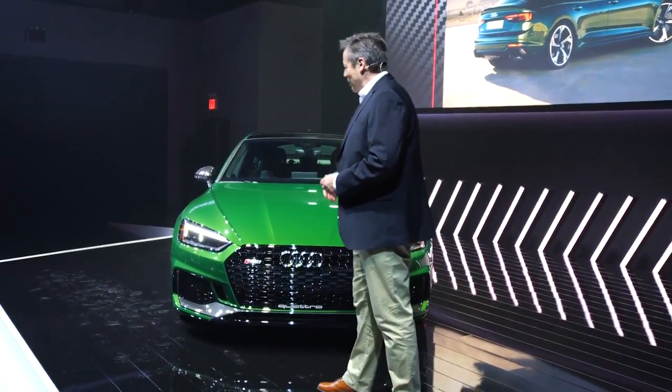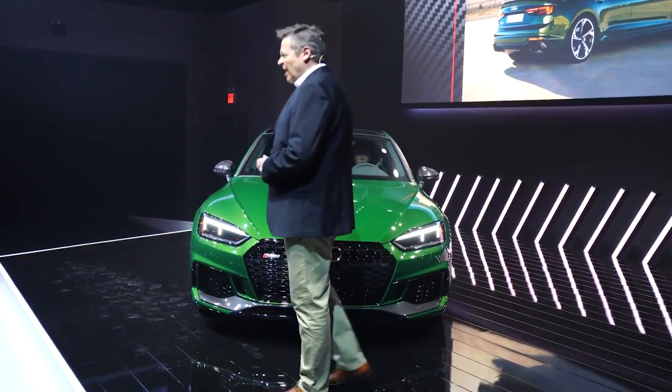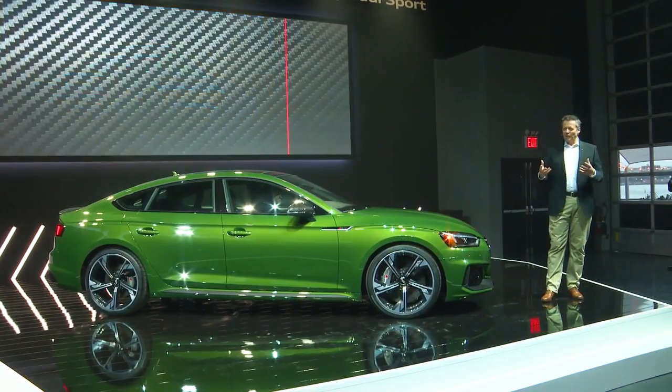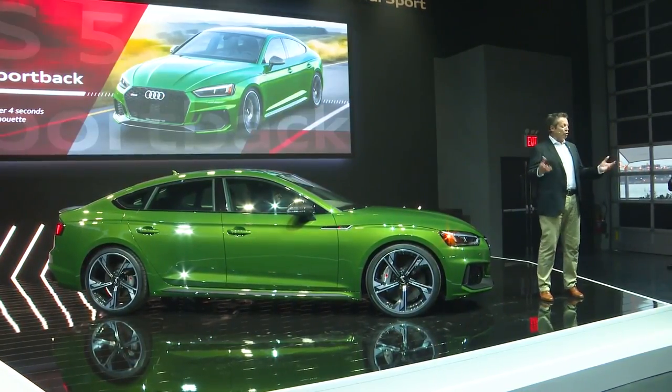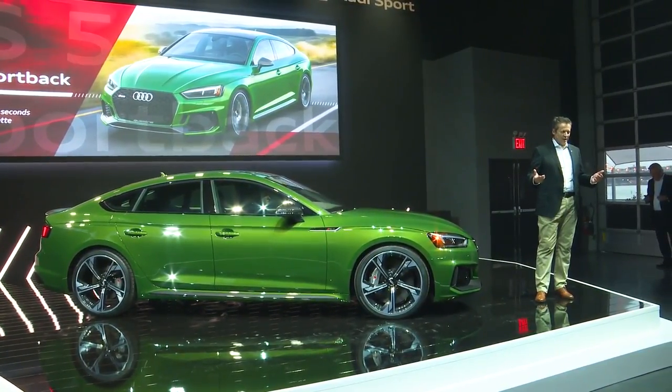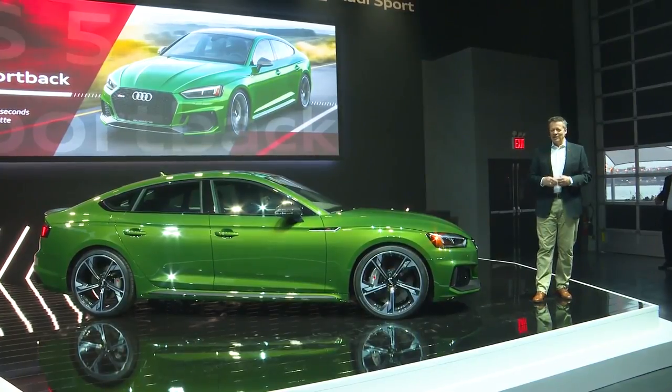The all-new RS5 Sportback — isn't she a beauty? It's a great car, a combination of beautiful, sporty, and emotional design, but also a high level of functionality for everyday use. And this combination is something outstanding.